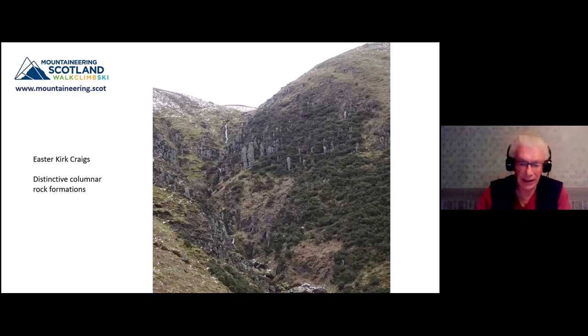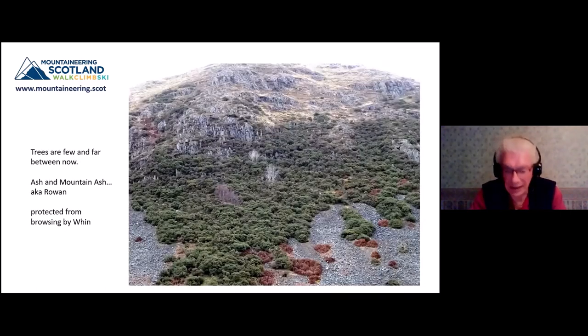Below these diorite outcrops you can see in the scree, where the wind can get a foothold and sheep can't reach, the trees can grow - typically ash and rowan. But it's a worrying time for ash because there's a fungal pathogen going around that slowly kills them, causing it to lose its leaves and gradually starve itself of the ability to photosynthesise. We lost elm, and ash is looking a bit dodgy as well now. Sycamore is probably taking its place in that ecological zone.